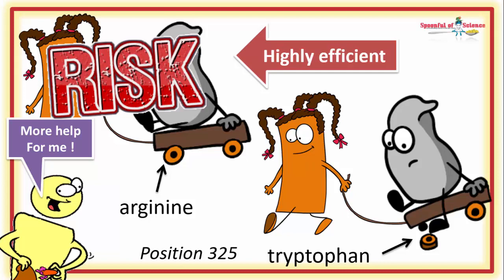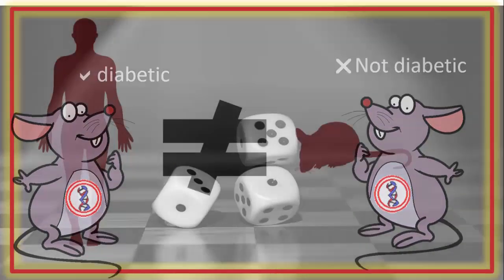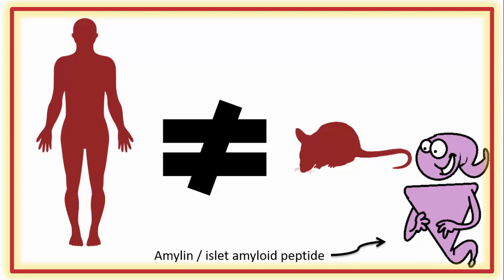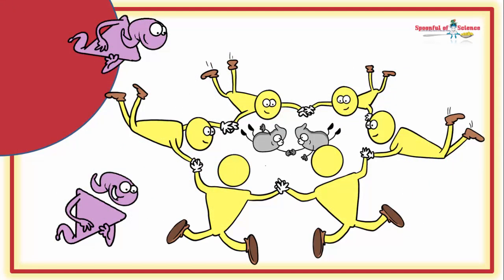At this stage, no one knows for sure what the problem is. When researchers create ZnT8 mutants in mice, the results are not very predictable, hinting that this might be one place where human biology and mouse biology part ways. One of the known differences between mice and men is the nature of a protein called islet amyloid polypeptide, also known as amylin. Amylin is also produced by beta cells, and it's packaged inside those insulin secretory granules. Just like zinc, it's secreted alongside insulin and helps insulin to do its job.